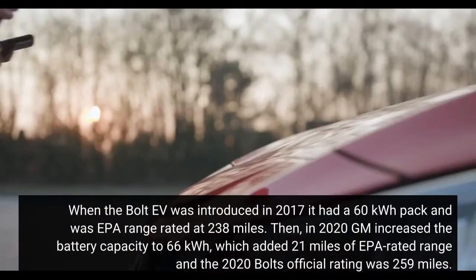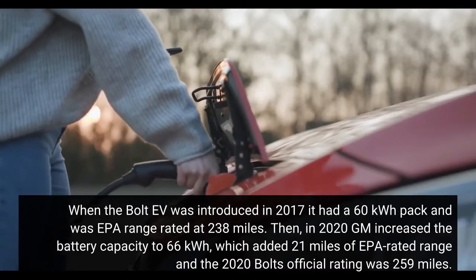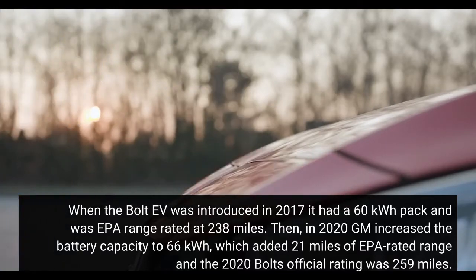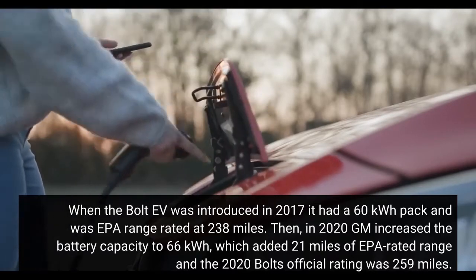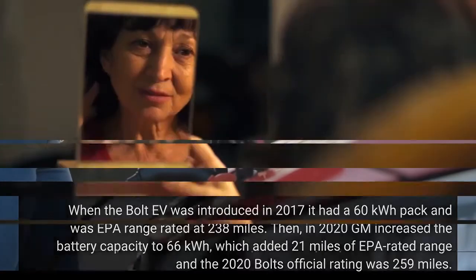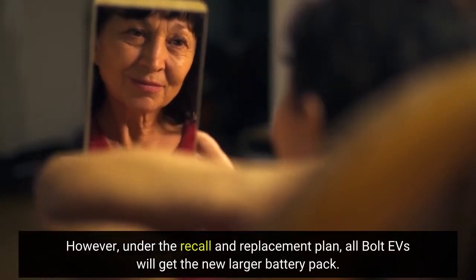When the Bolt EV was introduced in 2017, it had a 60 kWh pack and was EPA range rated at 238 miles. Then, in 2020, GM increased the battery capacity to 66 kWh, which added 21 miles of EPA rated range, and the 2020 Bolt's official rating was 259 miles. Under the recall and replacement plan, all Bolt EVs will get the new larger battery pack.